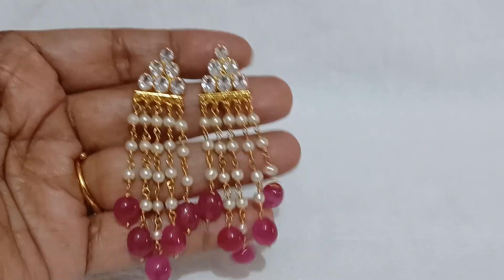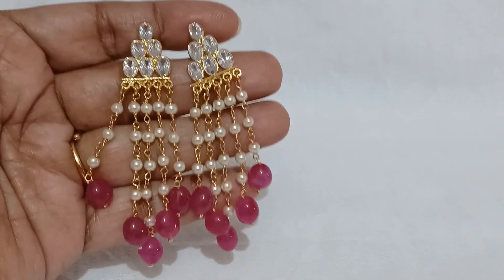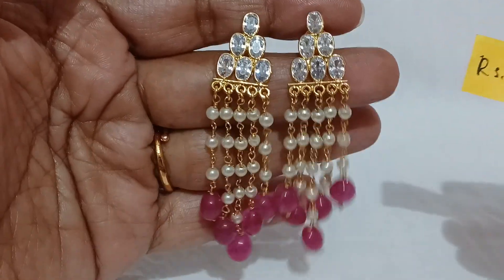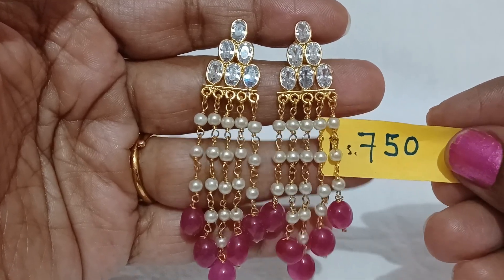Size — four fingers occupy. Any kind of pearl set with pink beads matches well. For a neck set, this gives a special attraction. Price is 750 rupees.